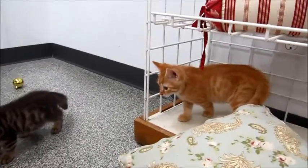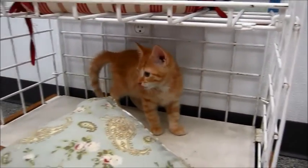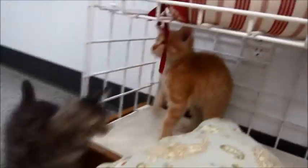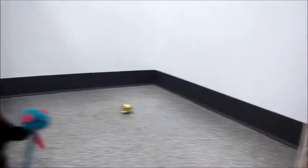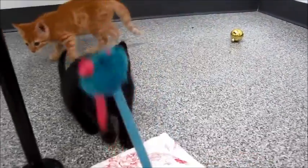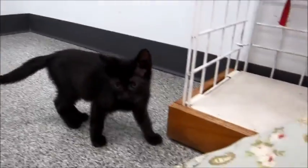We've got even more cute kittens — another litter, probably about eight weeks old. These are the Little Mermaid kittens. We have Arielle, a short-haired orange female, and then there's this adorable black one — this is Flounder. Black kittens are so hard to adopt, so I hope somebody will maybe take Flounder with one of the others.